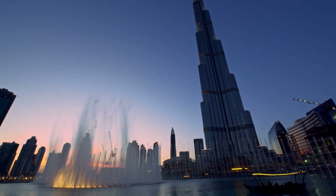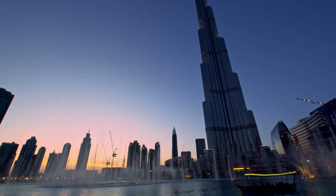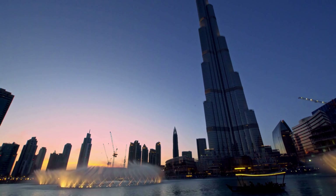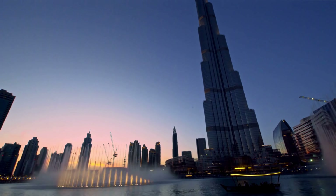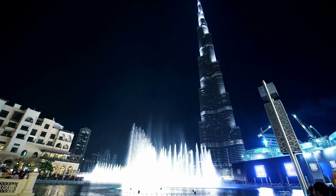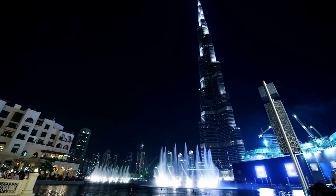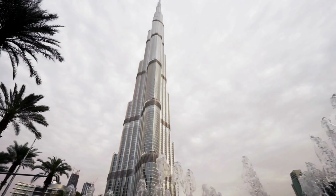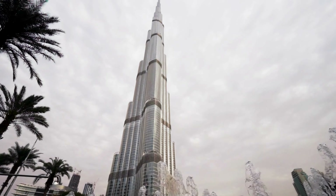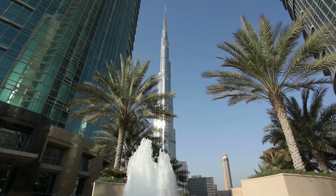Our story starts back in 2004, when construction of the Burj Khalifa began. The vision was to create a structure that would not only stand as a symbol of Dubai's ambition, but also redefine architecture and engineering. It's mind-boggling to think that this skyscraper rose from the desert, pushing the boundaries of what was previously thought possible.